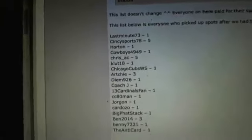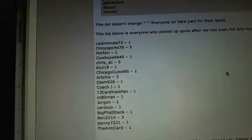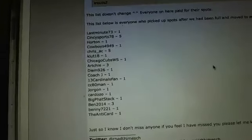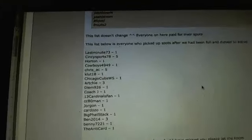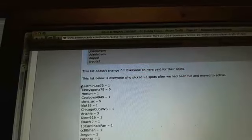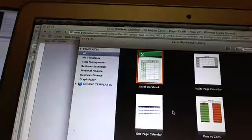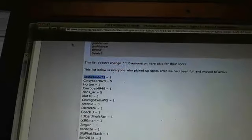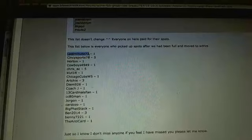Alright, so this is the list for the break credit. Apparently I didn't have these listed out yet, so let's do this. Last minute, you have one spot.